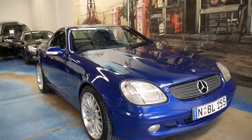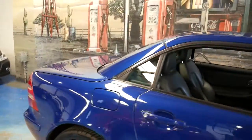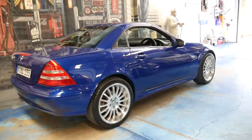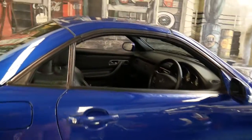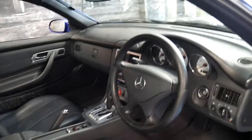Welcome to the Old Timer Centre. My name is Philip Tarrant and today we're going to present a 2001 Mercedes-Benz SLK 320. It's got the 3.2 litre six cylinder V6 engine and a five speed Tiptronic transmission.